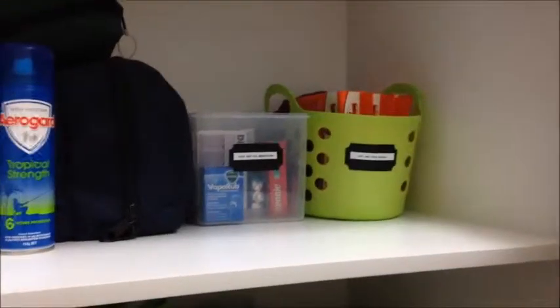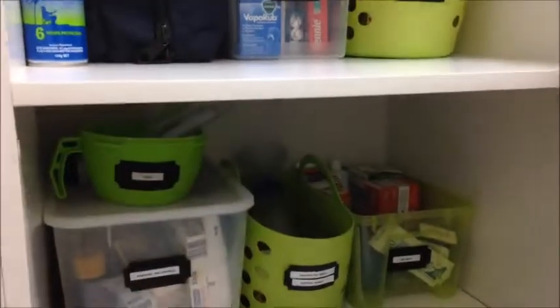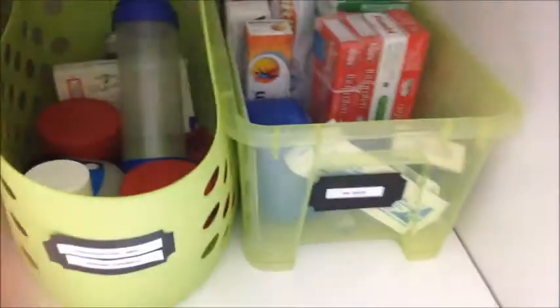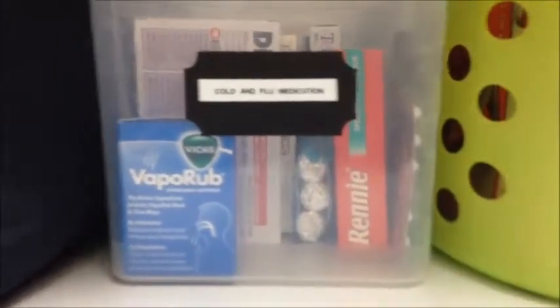The next area I had a chance to work on was the first aid supplies. I didn't purchase anything here — I had some green containers left from when I did the kids' bathroom. I made the labels more uniform and categorized things as best I could. This one here is bandages and dressings, peroxide and wound-cleaning supplies, and tools. Here we've got prescription medications and barrier creams. Over here is the pain relief tub with kids' Panadol, Voltaren, and pain relief creams. Hot/cold packs, cold and flu medications, and ready-to-go first aid kits are also in there.